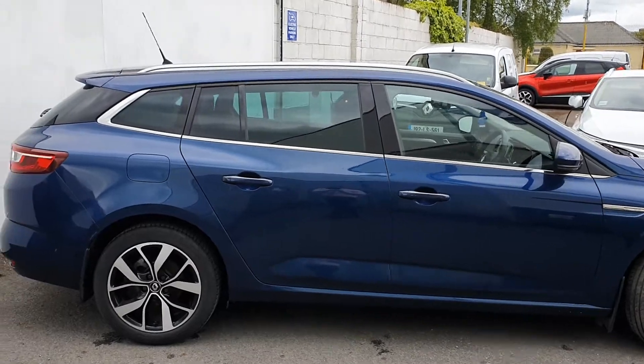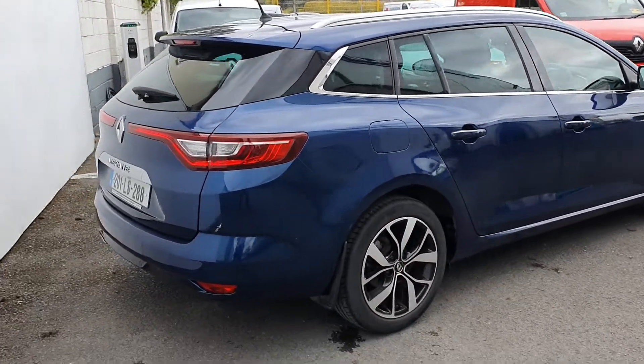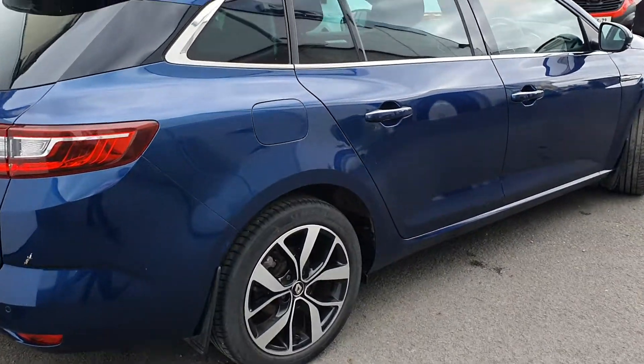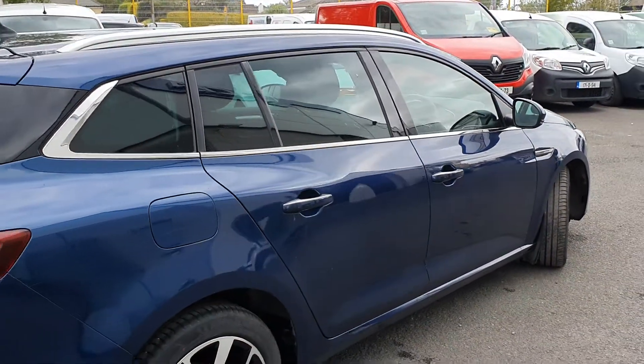This is the iconic TCe 140bhp. A few extras on this model: rear sensors, rear camera, diamond cut alloys, chrome finish along the mirrors and along the windows, and LED daytime running lights.